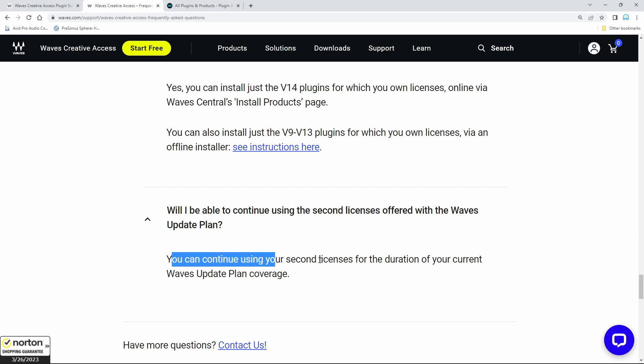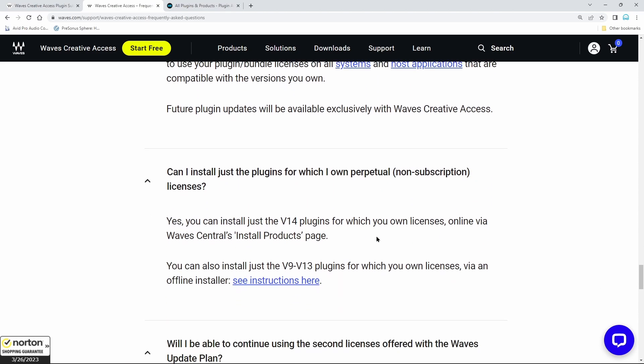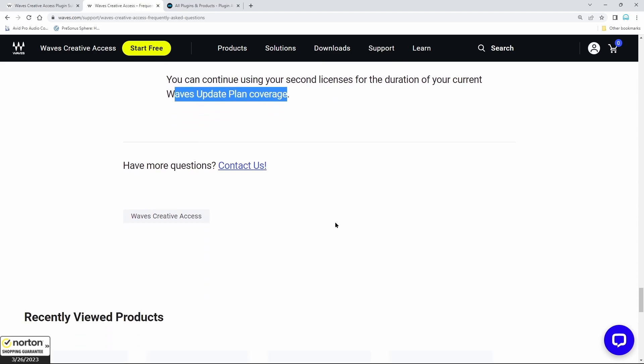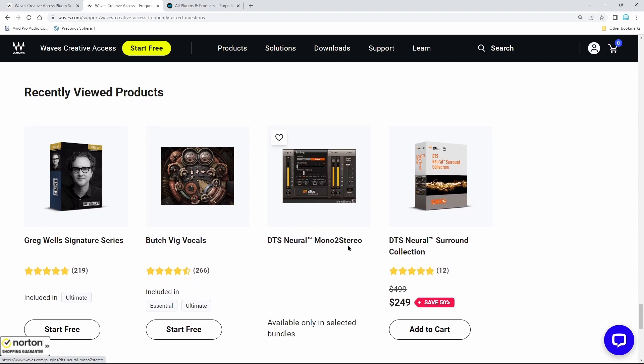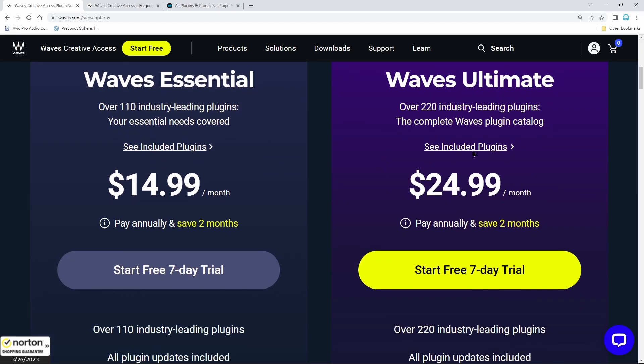But WUP has to be current and up to date. Once WUP expires, if you don't renew it — which costs around $350 every year — you'll no longer be able to use that second license. Since you can no longer purchase WUP, this could be a problem. You can continue using your second licenses for the duration of your current WUP coverage, but after that it stops. That's going to be a problem for people relying on having two licenses per plugin or bundle purchase.